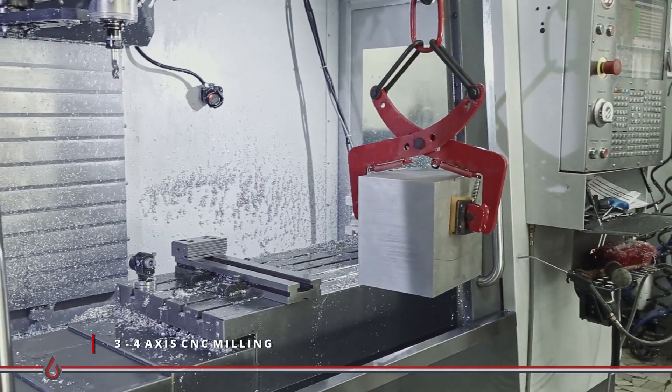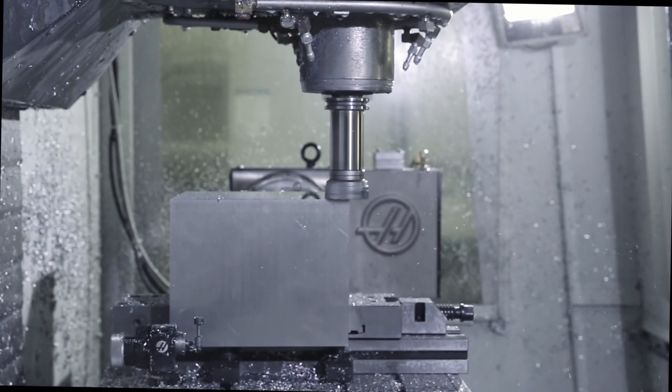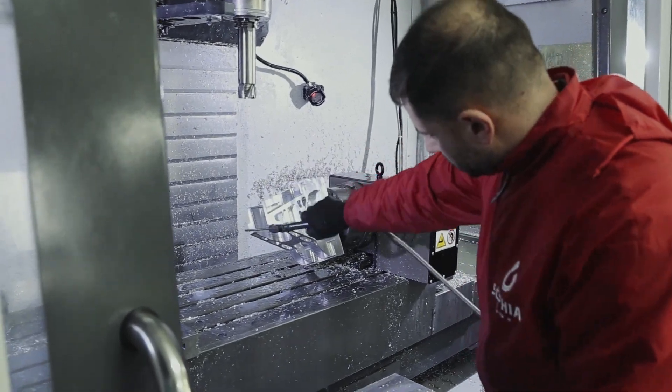Through 3-4 axis CNC milling, we combine machining on several axes, starting first with a high roughing process up to the finishing in order to guarantee the required tolerances.